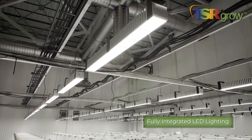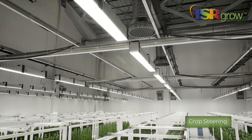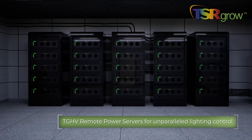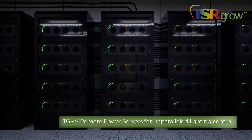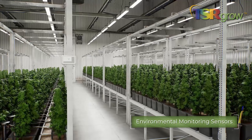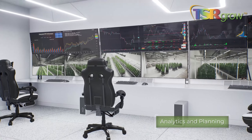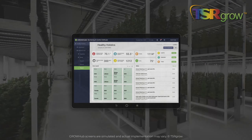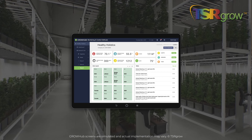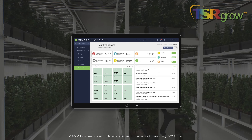Fully integrated LED lighting. Crop steering. TGHV remote power servers for unparalleled lighting control. Environmental monitoring sensors. Analytics and planning. The single platform Grow Hub allows you to track and manage your growing process in real time from any device, wherever you are.